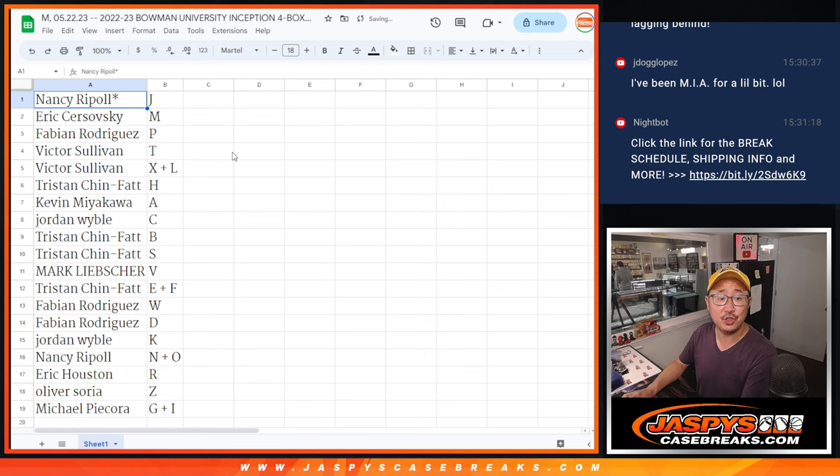Nancy with J, Eric with M, Fabian with P, Victor T/X/L, Tristan with H, Kevin with A, Jordan with C, Tristan B/S, Mark with V, Tristan E/F, Fabian W/D, Jordan K, Nancy N plus O, Eric R/R, Oliver with Z, and Michael with G/I.